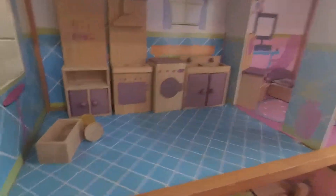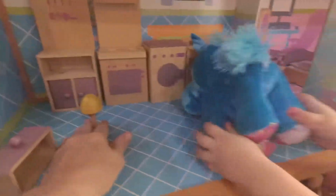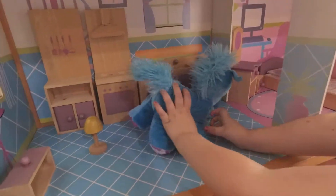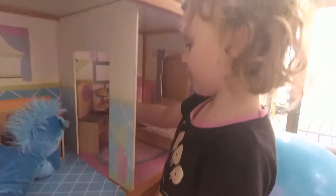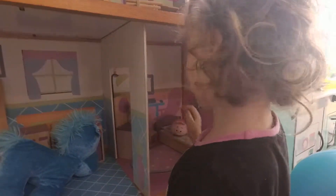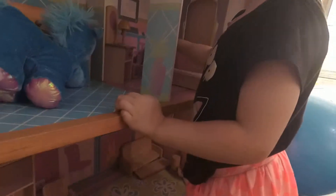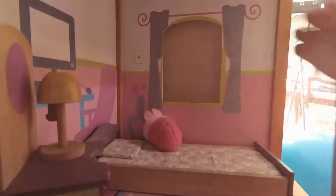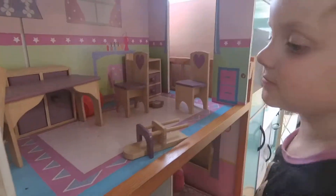Oh, and Dad can fit in here. Dad can go in the bedroom. Well done. I think you need to go to bed. We're going to fix up there because it looks a bit of a mess, doesn't it.